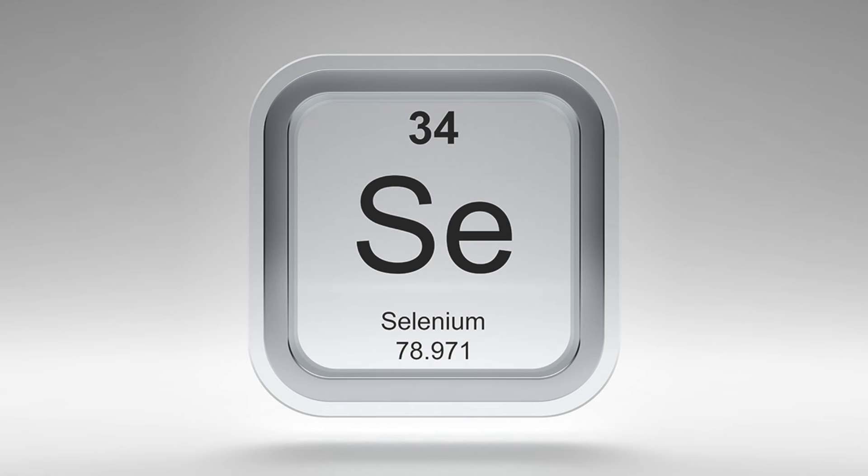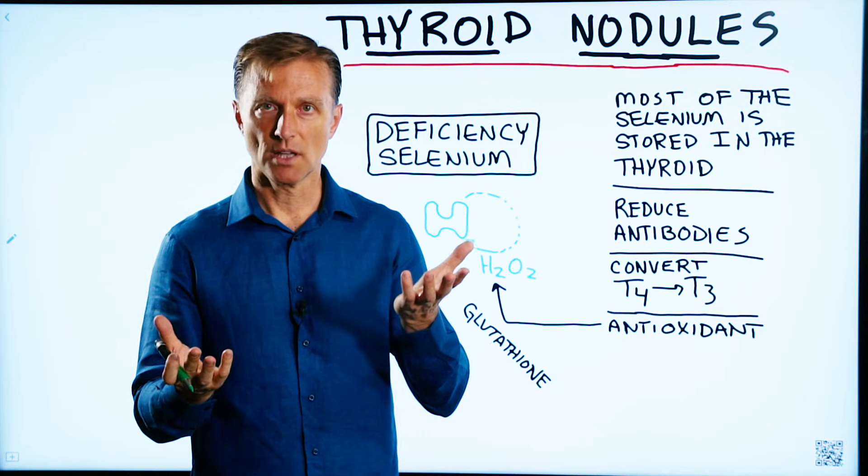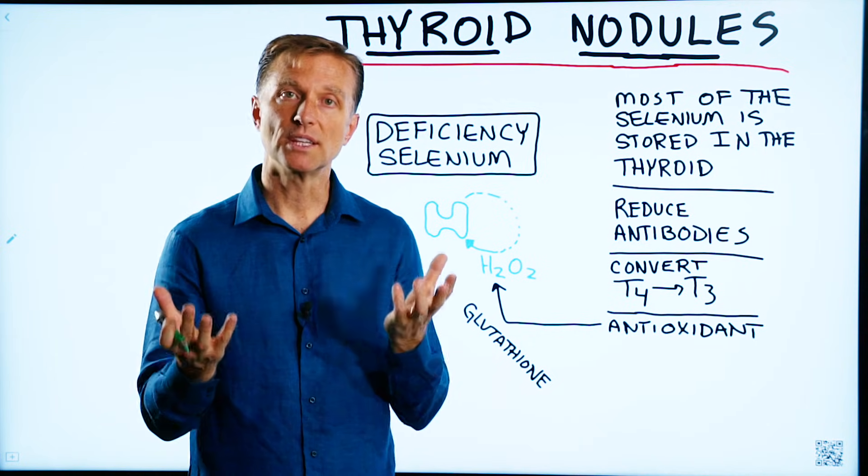If you're deficient in selenium and you have too much iodine, that could be very damaging to the thyroid, and vice versa. You need the balance of both of these trace minerals.